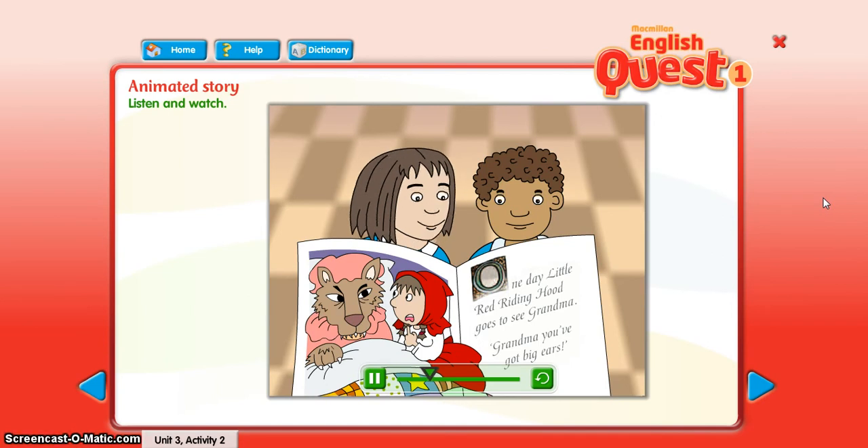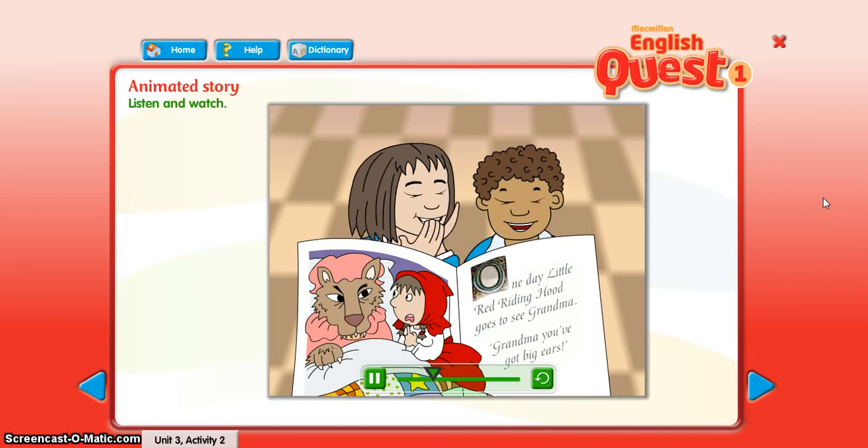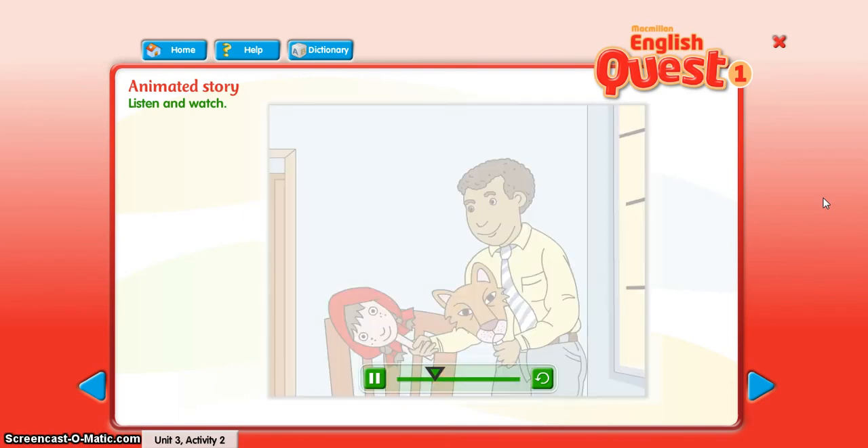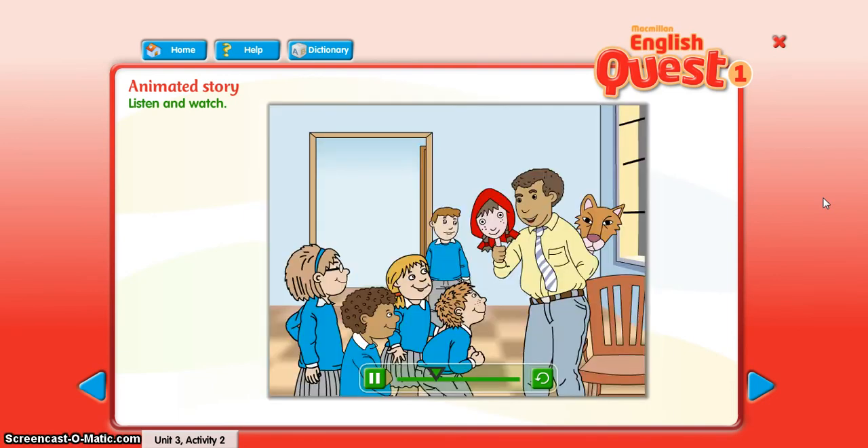Little Red Riding Hood says, Oh, I've got small ears. And Little Red Riding Hood says, Grandma, you've got a big nose.